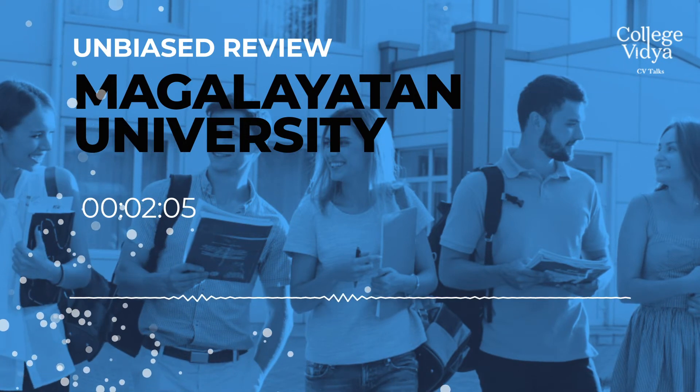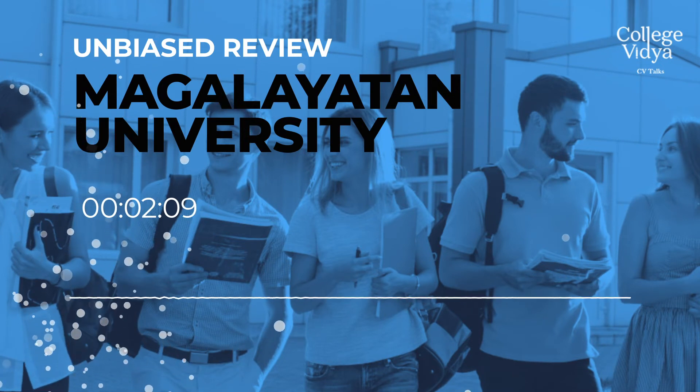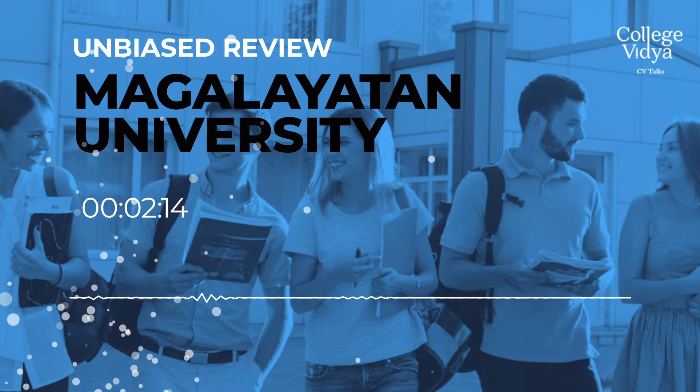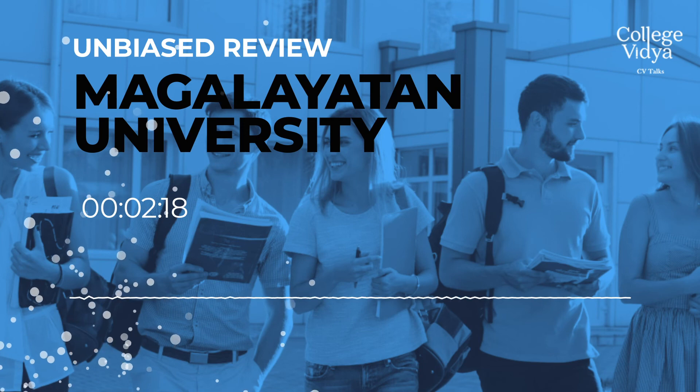More than 50-plus companies come to the placement cell, like Google, HCL, Lava, Radisson, Infosys, and Capgemini, just to name a few recruiters. With that, we come to the end of our podcast. Keep listening to College With Your Talks.